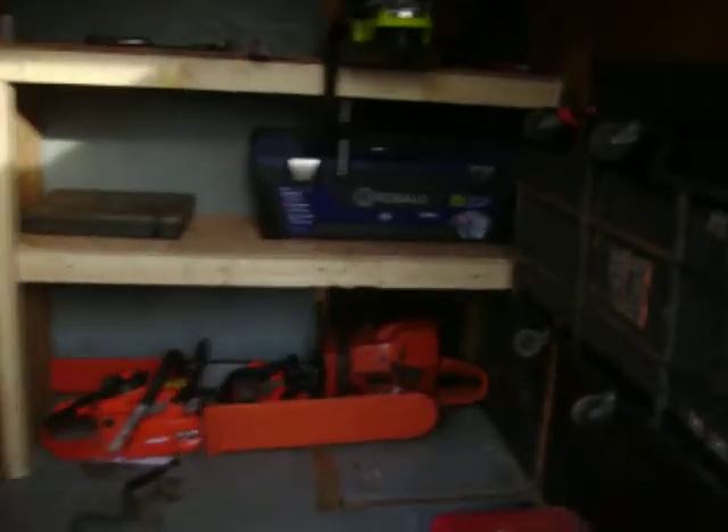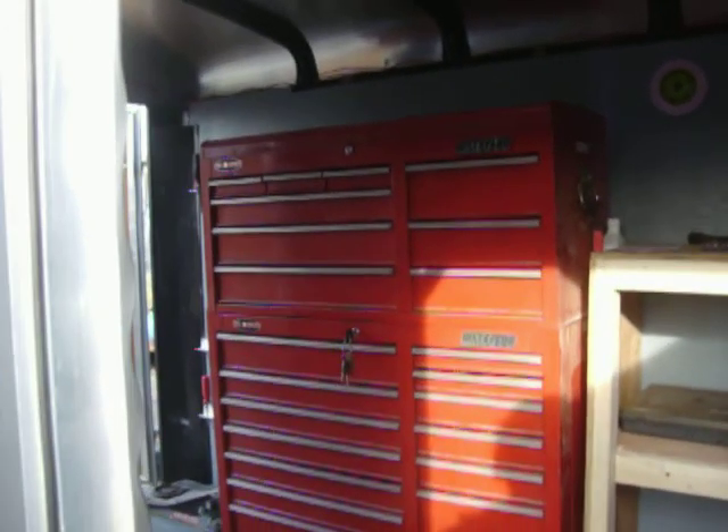That dent was in the fender — I didn't do it. Anyway, there it is from the outside, looking in. It's a nice little trailer.